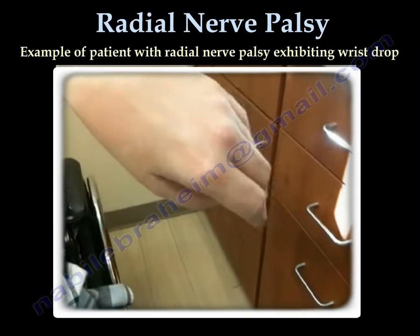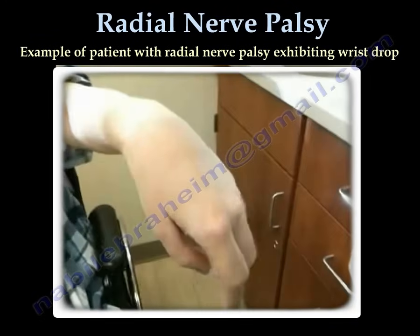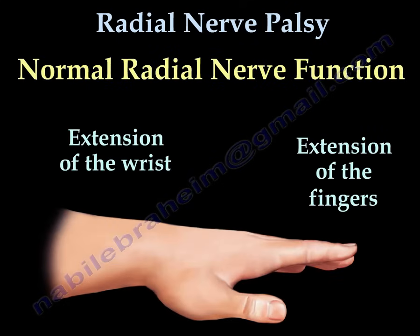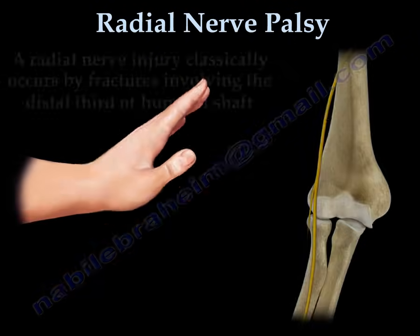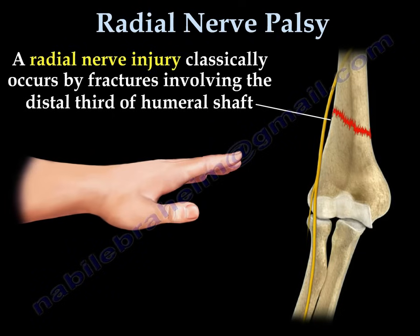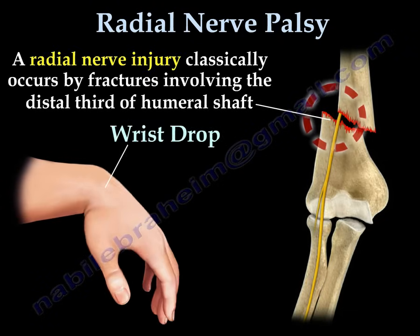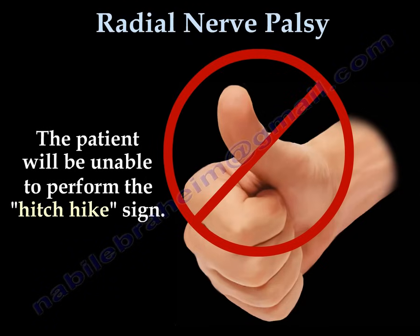Here is an example of a patient with radial nerve palsy and wrist drop. Normal radial nerve function extends the wrist and fingers. A radial nerve injury, classically caused by fracture of the distal third of the humerus, causes a wrist drop. The patient will also be unable to perform the hitchhike sign.